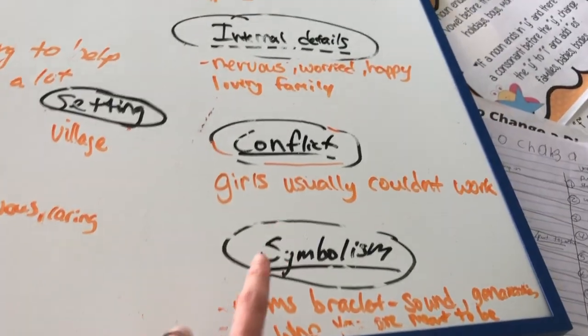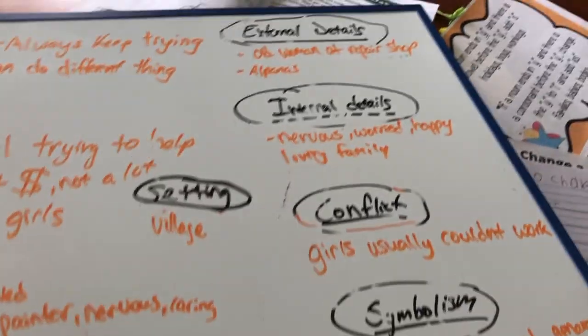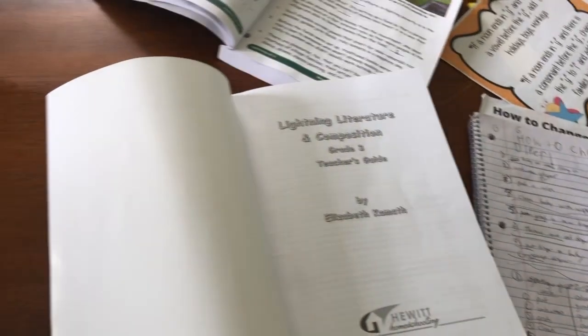Symbolism — she actually has a really good understanding of it, which surprised me. I think it's a wonderful program.